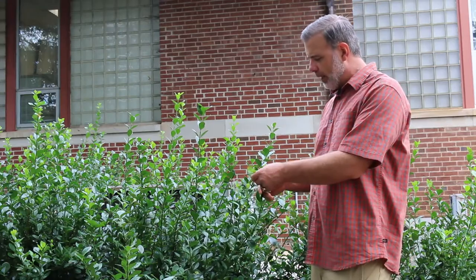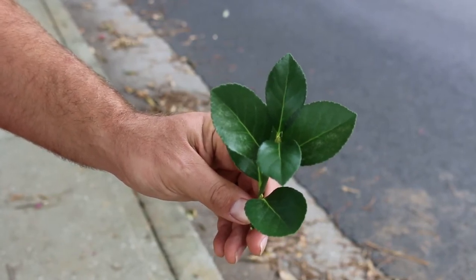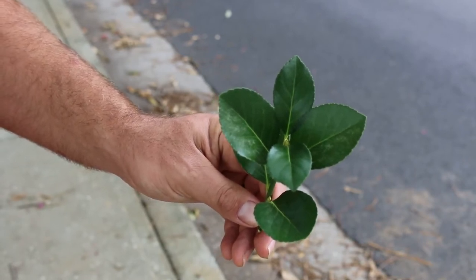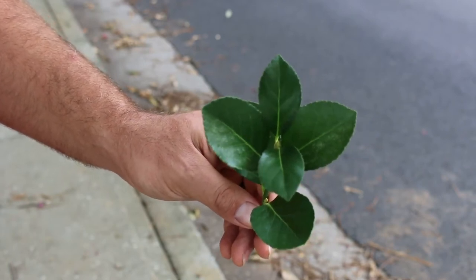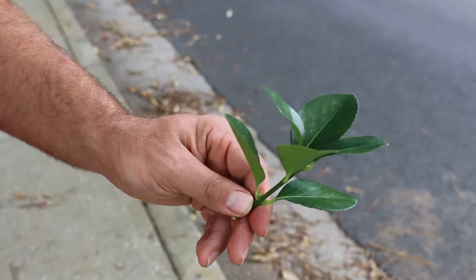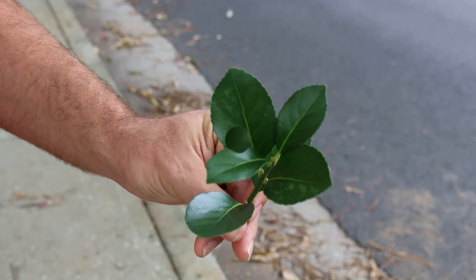Euonymus kiautschovicus, the Manhattan Euonymus — hardy from zones five to eight. This plant can get four to six feet high and spread three to five feet wide. It is a broad-leaved evergreen that can be used for hedges, does have flowers that are not super showy but can be nice and have a little bit of fragrance. Overall, a plant you want to use sparingly, but it can be used quite a bit in a harsh situation.